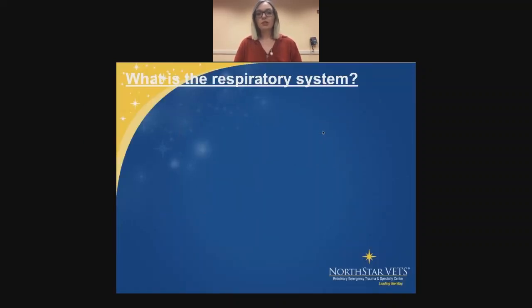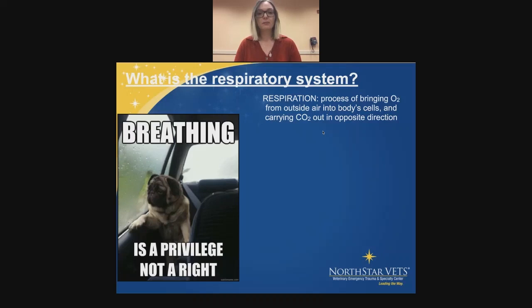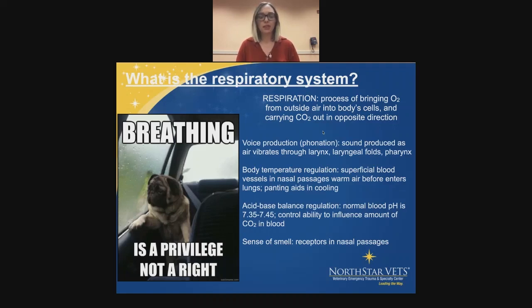So we have to start with: what is the respiratory system? I love this picture because we all know brachycephalic breeds cannot breathe. I just thought it was funny that breathing is a privilege, not a right — at least for these awful, awful cute babies. Respiration itself is the process of bringing oxygen from the outside air into the body cells, and it carries carbon dioxide out in the opposite direction. It's responsible for voice production or phonation — sound is produced as the air vibrates through the larynx, the laryngeal folds, and the pharynx.